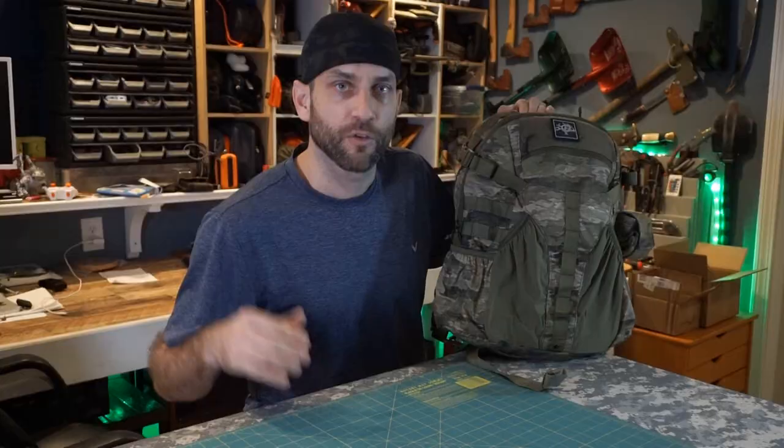Before we wrap this up, I have a few thank-yous. Thank you to Pop-Off Leather for your support, also to SK Blades — that Inferno is an absolutely rockin' EDC blade — and Helicon Tex, you've been an excellent supporter. I appreciate the back and forth we've had working on these reviews. Alright guys, thanks for stopping by. I hope you liked what you saw and found it a little informative. If you did, please like, share, and subscribe.